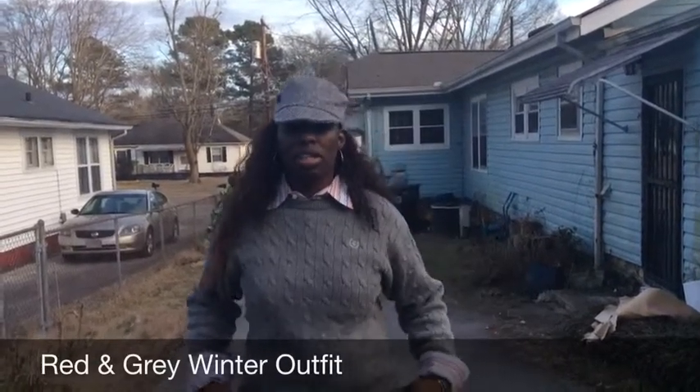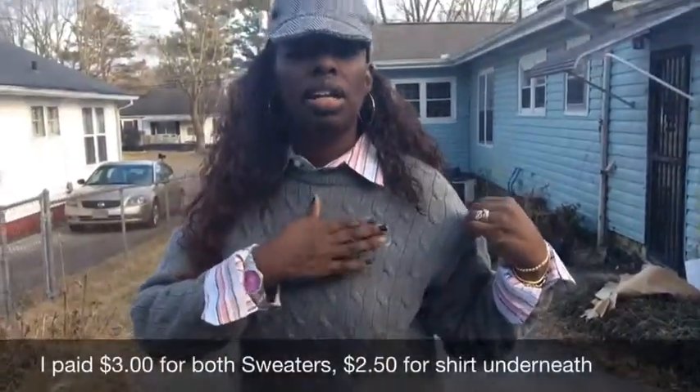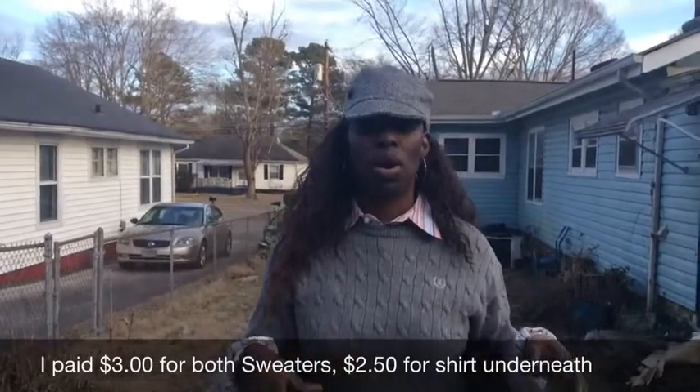What I'm wearing today is an IZOD sweater — got the IZOD symbol on there. I got a couple of these sweaters. I got me a gray one and I got my husband a white one.